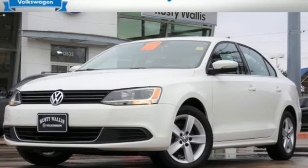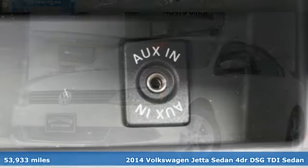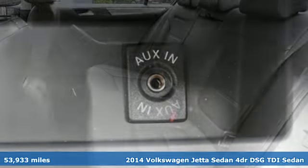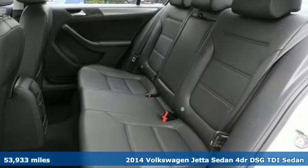It's a 2014 Volkswagen Jetta Sedan. German-engineered style, performance, and precision come together to create the perfect compact sedan.